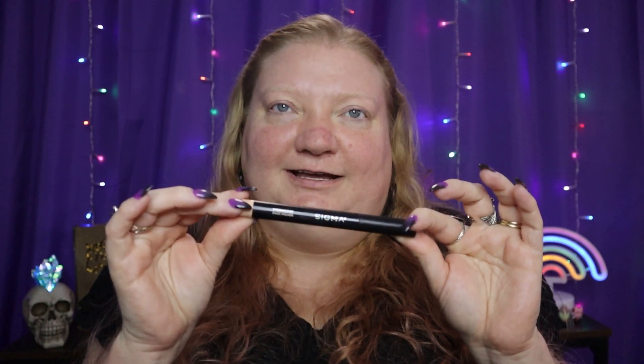Starting with eyes — I'm going to talk about my favorite eye stuff first. And first would have to be my Sigma eyeshadow primer. I just love this stuff so much.